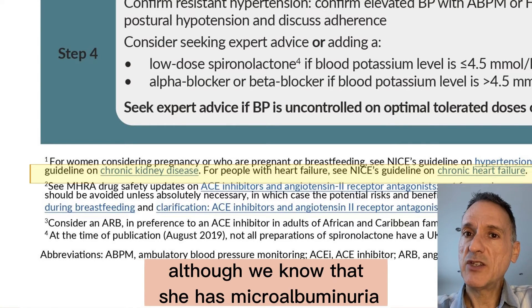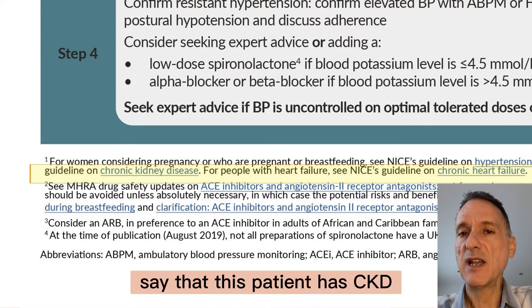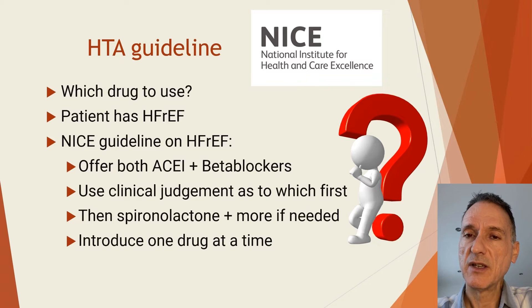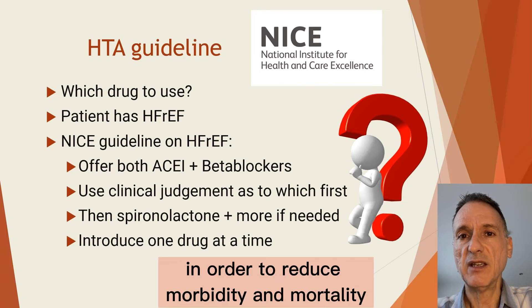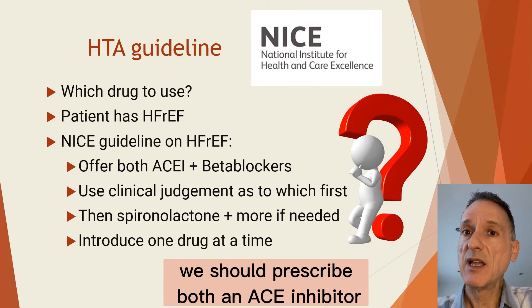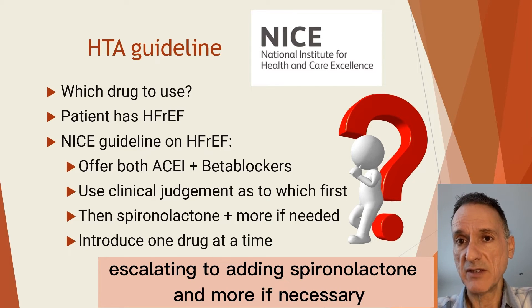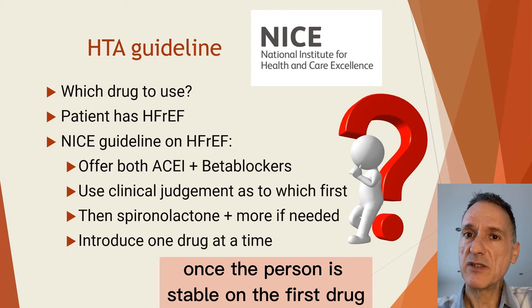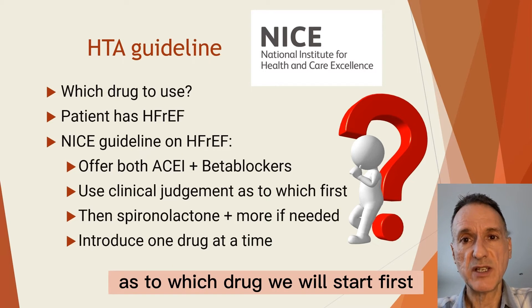To be fair, although we know that she has macroalbuminuria presumed to be due to hypertensive nephropathy, the history does not really say that this patient has CKD. But it does say that she has heart failure with reduced ejection fraction. The chronic heart failure NICE guidelines say that in order to reduce morbidity and mortality, we should prescribe both an ACE inhibitor and a beta blocker, escalating to adding spironolactone and more if necessary. One drug should be introduced at a time, adding the second drug once the person is stable on the first.